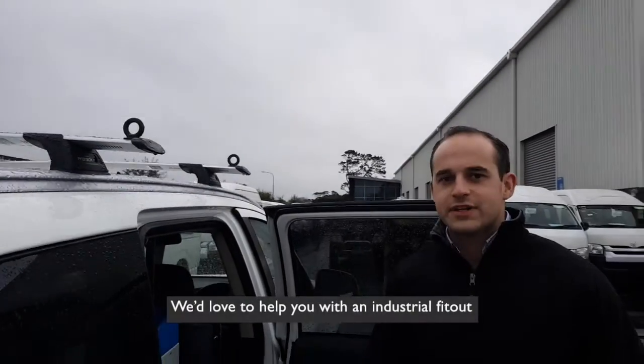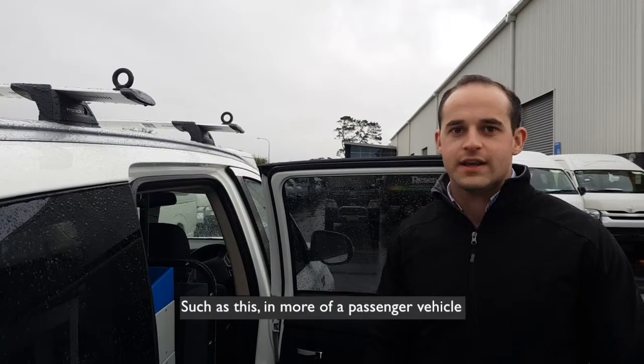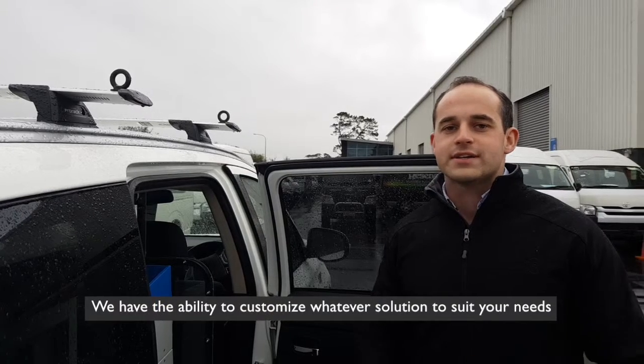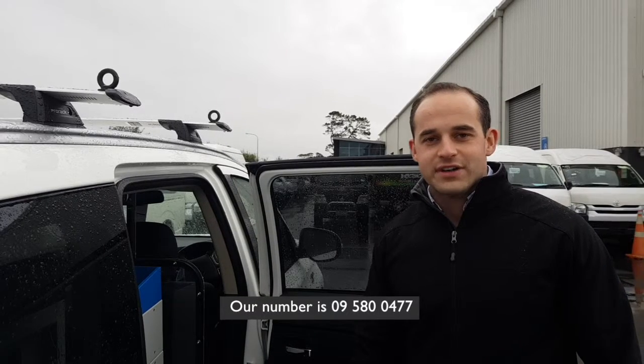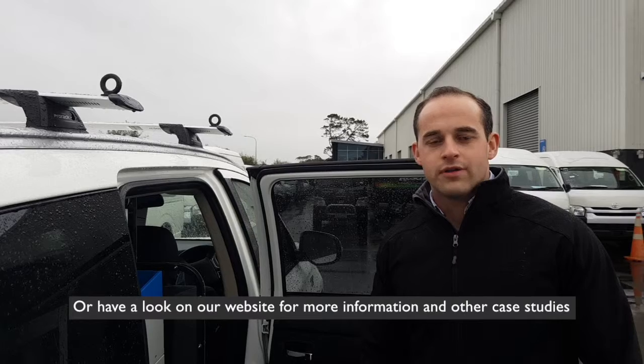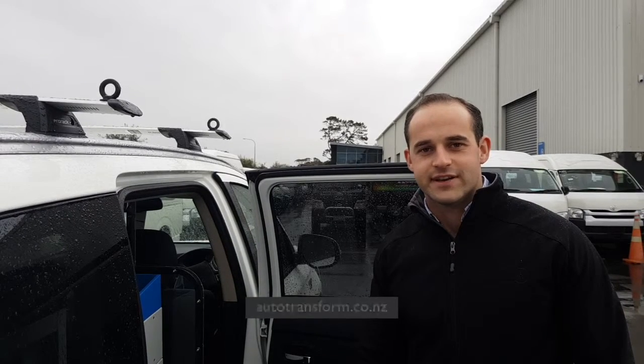Feel free to call us today — we'd love to help you with an industrial fit out such as this in a passenger vehicle. We have the ability to customize whatever solution to suit your needs. Our number is 09 580 0477, or have a look at our website for more information and other case studies at autotransform.co.nz. Thanks for your time.